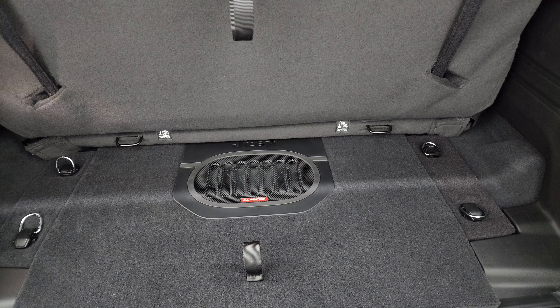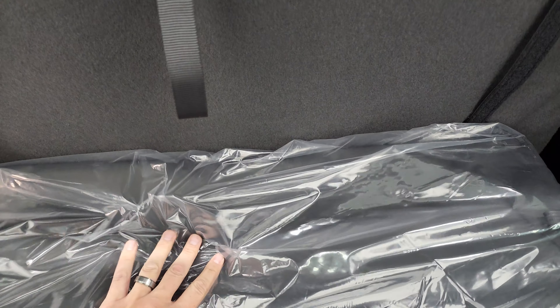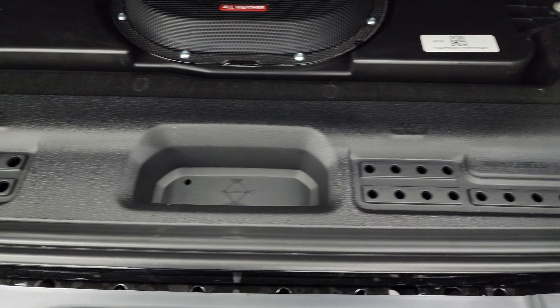It still has the T50 to get those doors off — we did a video on how to take your doors off your Wrangler, and that's linked in the description. All the Rubicons are going to come with the rock rails on there as well.